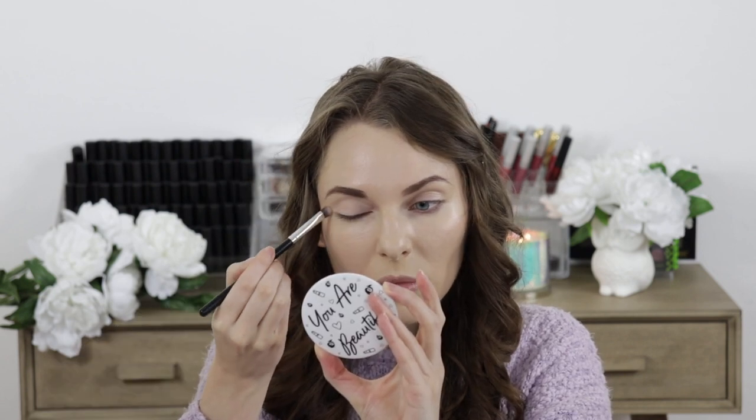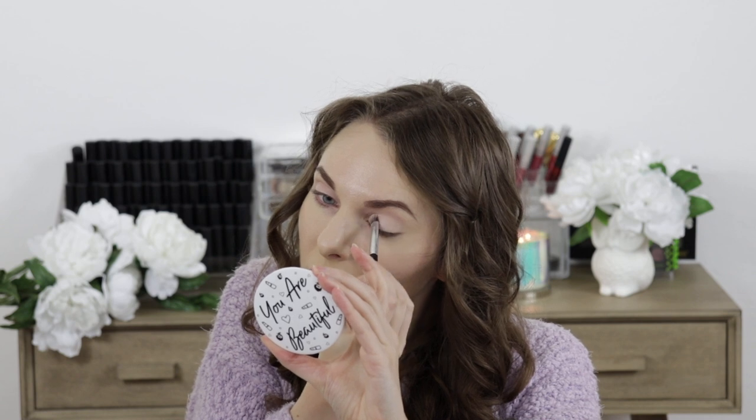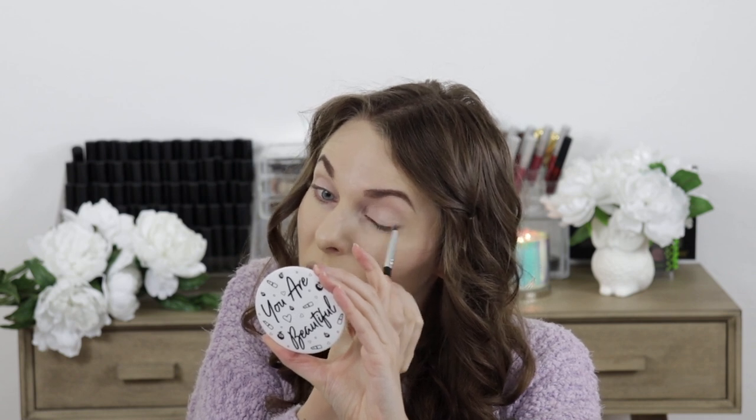The next product is the Primetime Eyeshadow Primer, and it works really great to even out the eyelids if you have any discoloration there. It also helps to keep your eyeshadows lasting longer and helps the pigmentation show up more. I personally don't use the primer that much because I use a lot of oil-based skincare products and it tends to crease on me, but an easy fix would be to use oil blotting sheets. I did go ahead and use it today and I really like that it evens out my eyelids and gives a nice base for eyeshadows.